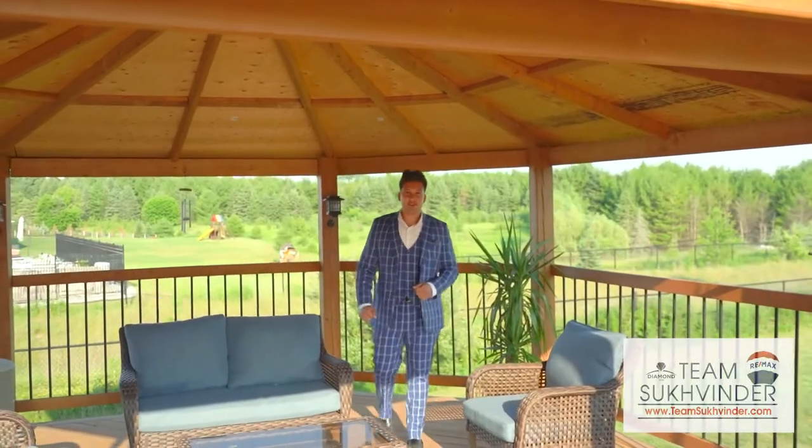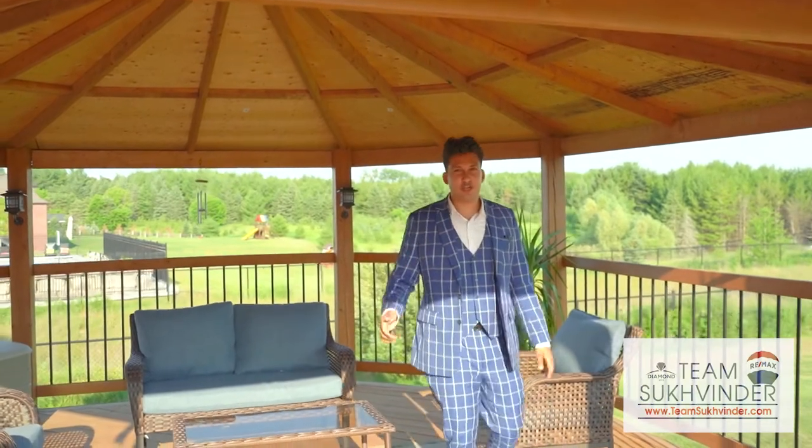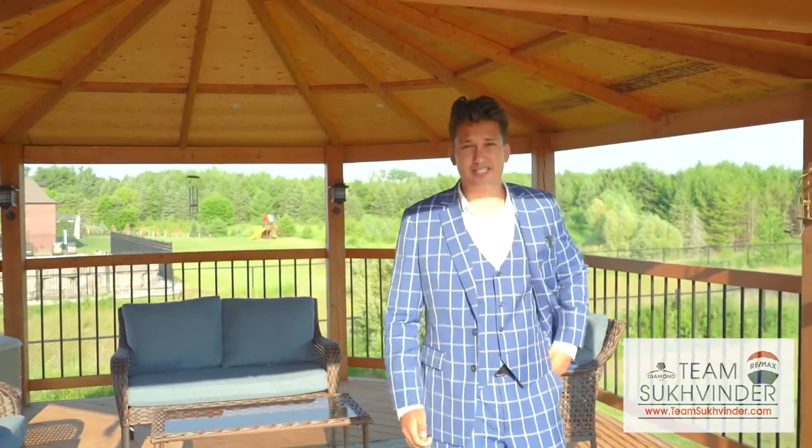My favorite feature of this home is the massive deck with a built-in gazebo. Could you imagine entertaining with your friends and family here?